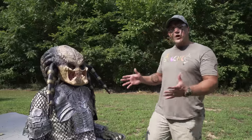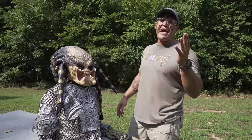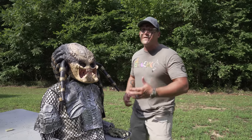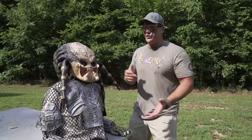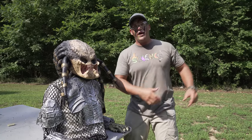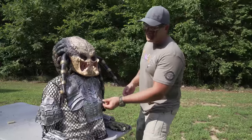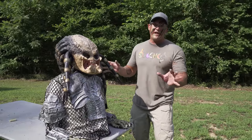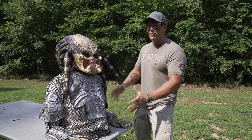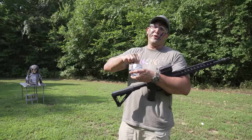It looks like a predator helmet's threshold would be a 500 Magnum 700 grain round. So if a predator is after you and you have a 500 Magnum, you're in luck — you're at least going to be able to knock the predator unconscious so you can run away. But what about the rest of his body armor? In the movies it looks like it's pretty light stuff, but pretty advanced. Let's see what it takes to make it through his body, and then maybe we'll circle back to his head later. It's time to move on to rifles.